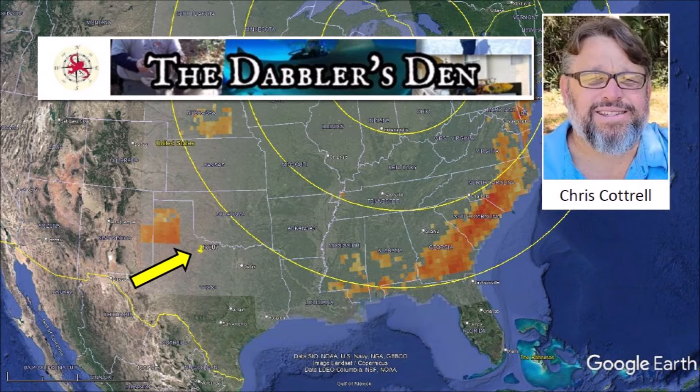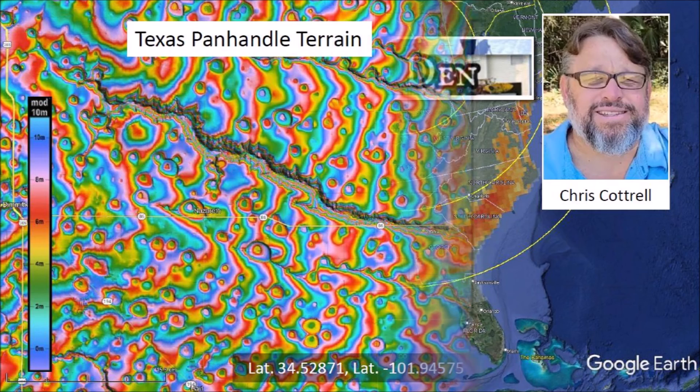Not long after my video was published, I got an email from Chris Cottrell from the Dabblers Den that said: "Hey Tony, glad to see the pacemaker is doing his job. I have a few Texas Bays marked on my map that appear to have raised rims. Not sure if they are the ones mentioned by Firestone, but they are worth taking a look at." Chris included geographical coordinates for an area in the north-central part of Texas close to the border with Oklahoma. My previous search for the Carolina Bay mentioned by Firestone had been guided by the endpoints of the lines that he had drawn from Texas toward the Great Lakes.